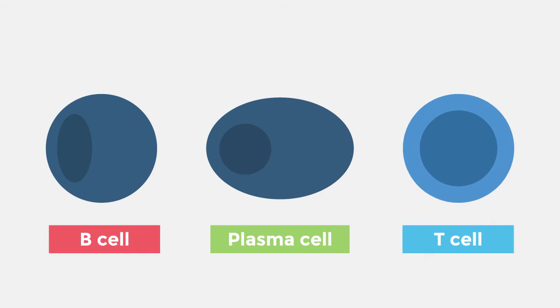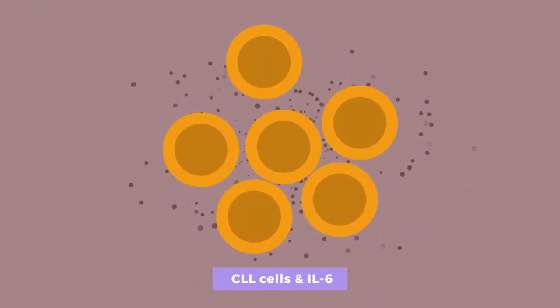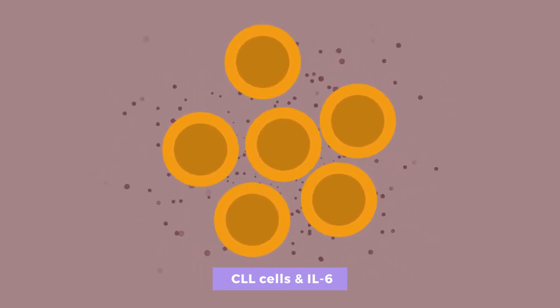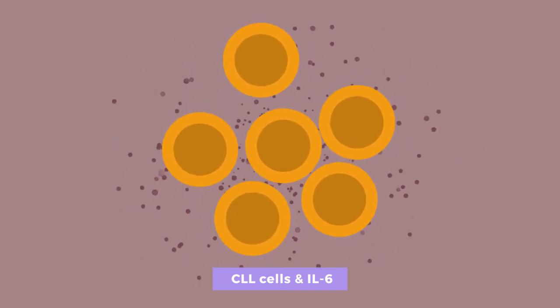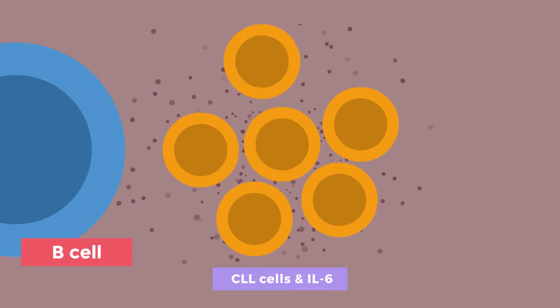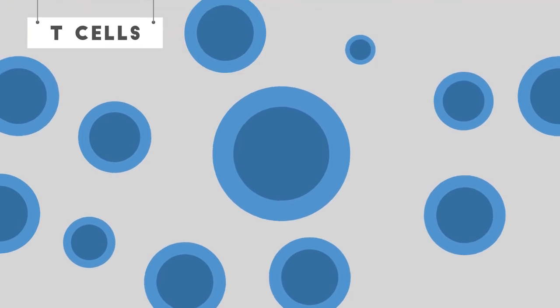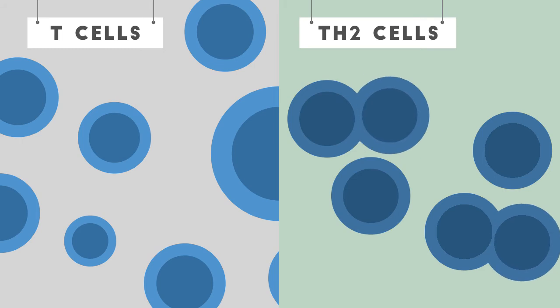The effect of CLL on T-cells is to induce a relative state of anergy. The mechanism is still a point of discussion, but CLL cells do express a wide variety of cytokines, including IL-6, which is possibly responsible for these effects. IL-6 is a pleiotropic cytokine with effects on the systemic inflammatory response, B-cell differentiation, and T-cell differentiation. CLL cells are a major source of IL-6, and high concentrations of IL-6 result in a reduction of T-cell activation and proliferation, while also inducing TH2 polarization.